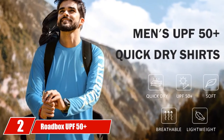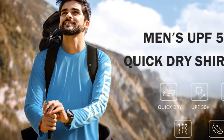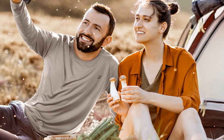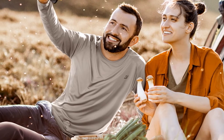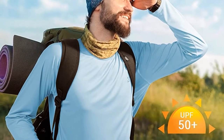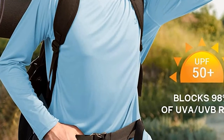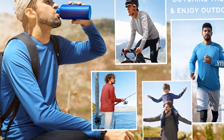Moving on to number 2 with Roadbox UPF 50 Plus Fishing Shirts for Men's Long Sleeved UV Sun Protection Tops. The Roadbox Men's Long Sleeved T-Shirt is an excellent option for all outdoor sports. 100% polyester, smooth and ultra-soft fabric provides extreme comfort without restriction. It is a long-sleeved sun protection shirt. With a UPF of 50 Plus, you will get proper sun protection. The double needle stitching significantly increases the durability, making this shirt perfect for all types of outdoor activities.